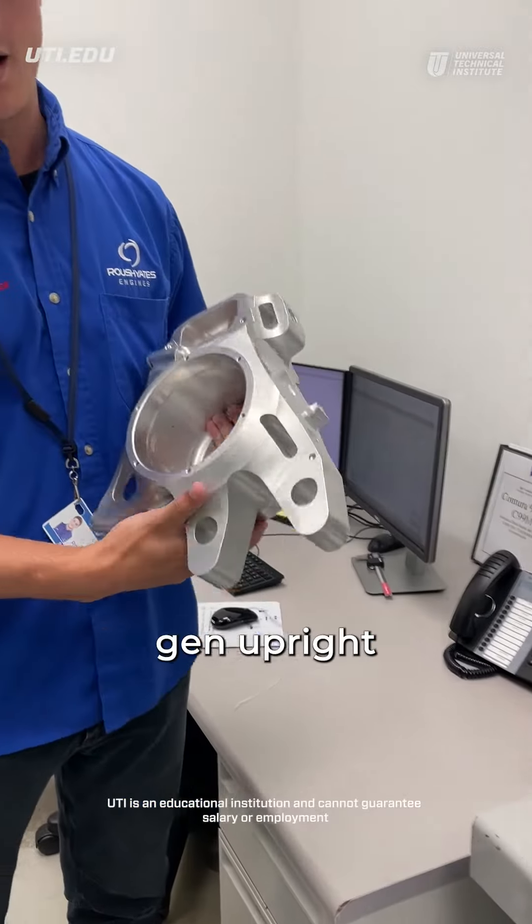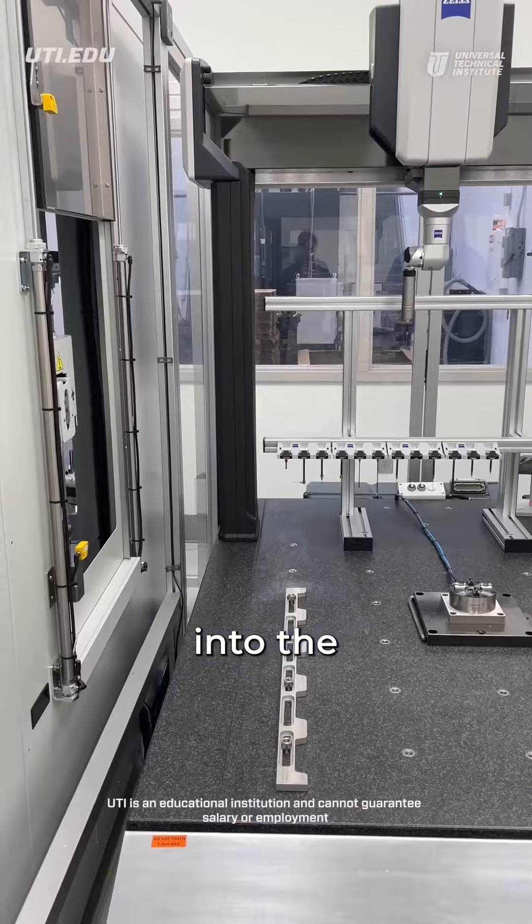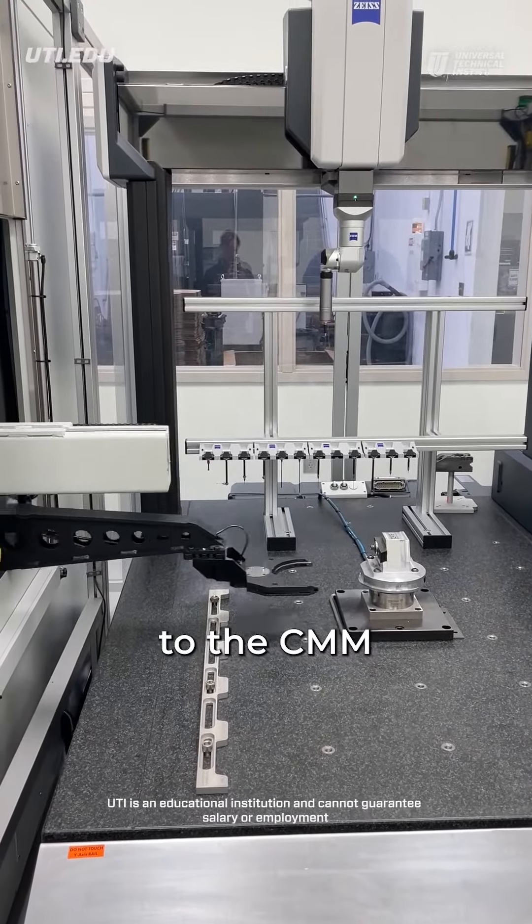This is the next-gen upright that we're about to measure. Our fixture port is loaded into the Auroa robot right here, so we're going to command that out onto CMM real quick.